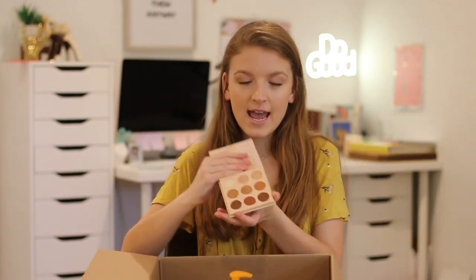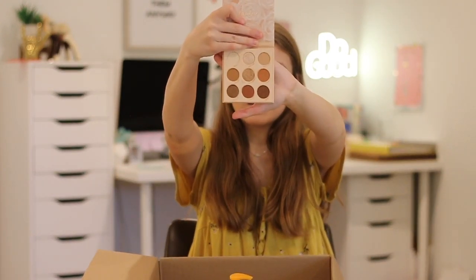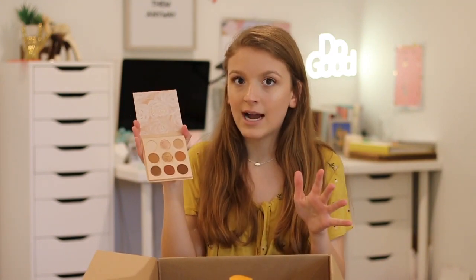I actually went to Ulta yesterday — they were open, and of course I was wearing my mask. I got two palettes to share. First is my very first ColourPop palette — I've never had one before. This is the Nude Mood palette and the packaging is just so beautiful. I've used this palette a couple times now and you can create so many eye looks with it. I'd heard people talk about how good ColourPop shadows were, but holy crap, these shadows are so good.